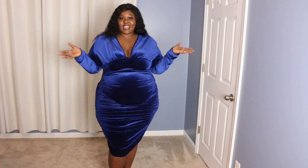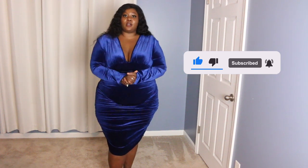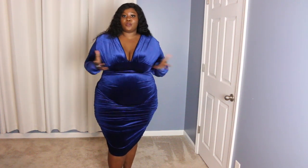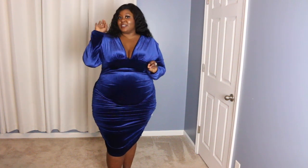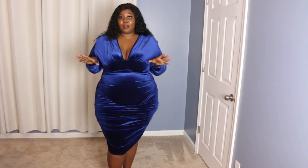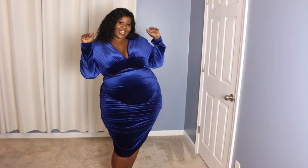That's it for today's try-on haul! I hope you guys enjoyed it. If you did, don't forget to give a thumbs up, subscribe, and hit the notification bell so you're notified every time I post. Leave a comment below with your favorite outfit from this haul — or rank them from most to least favorite. I'd love to read and reply. Thank you so much for watching, I truly appreciate you. Catch you on my next one — bye guys!